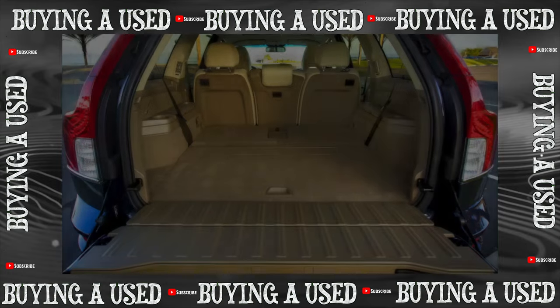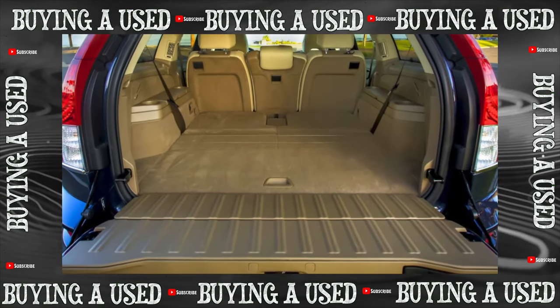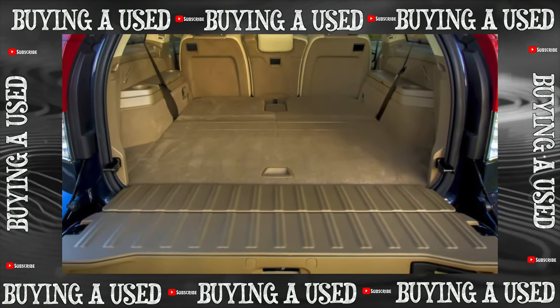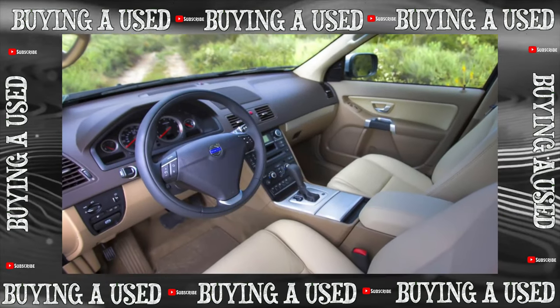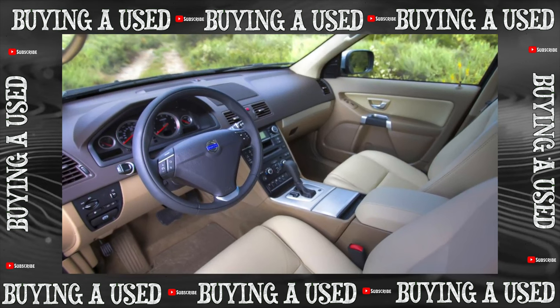In general, from older Volvos more than 6 or 7 years old, small dirty tricks can be expected from all sides. For example, the lock buttons in the door skins jam — the doors lock properly, but the buttons stick out misleadingly.